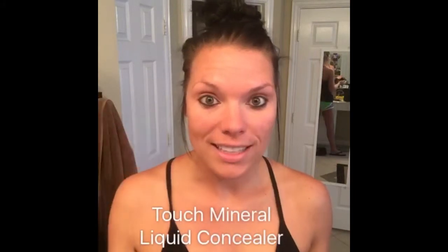Hey guys, it's Mal here. Thanks for letting me take up a few minutes of your time today. I'm just gonna show you how awesome our concealer is.